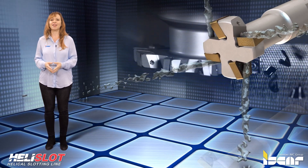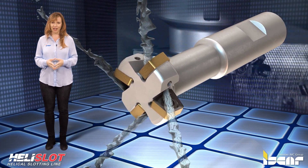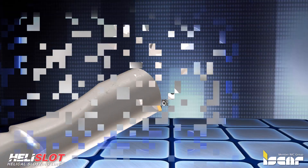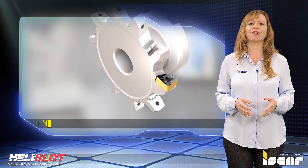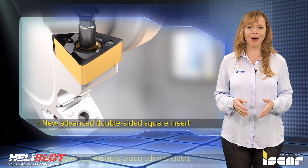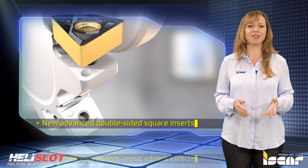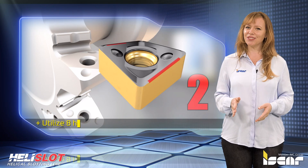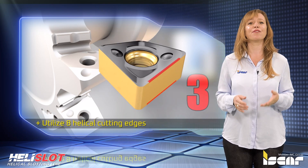The ETS cutters have inner channels for coolant supply directed to each cutting edge for efficient cooling effects. The cutters mount new advanced double-sided square inserts with a unique shape, characterized by a durable structure and the ability to utilize eight helical cutting edges — four right and four left hand.